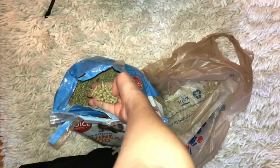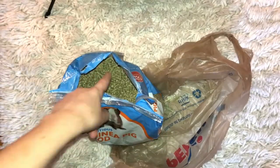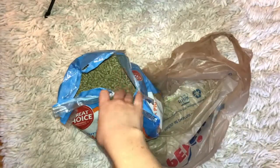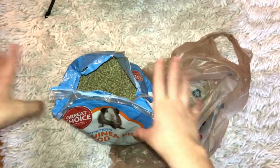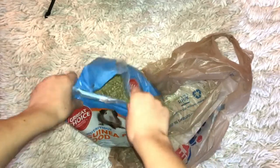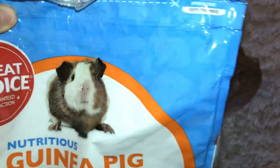As you see, these are like all the little pebbles or whatever they are. I definitely recommend you getting this brand, just because it's a very good brand. I've been using this on my guinea pig for a really long time now.